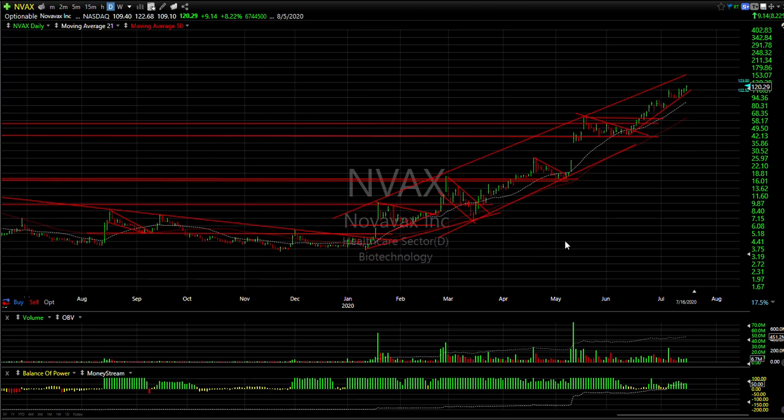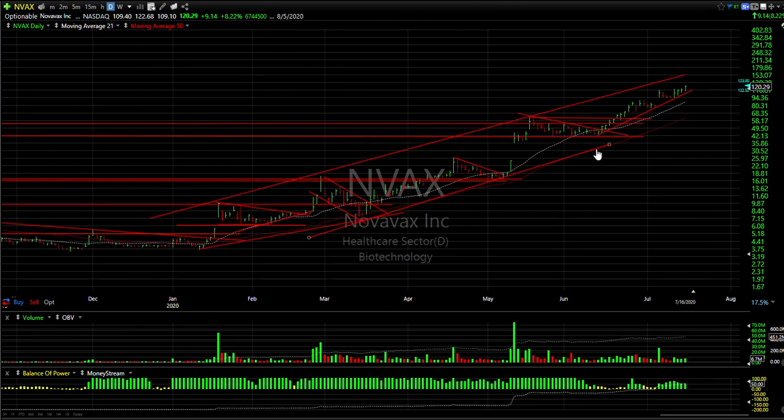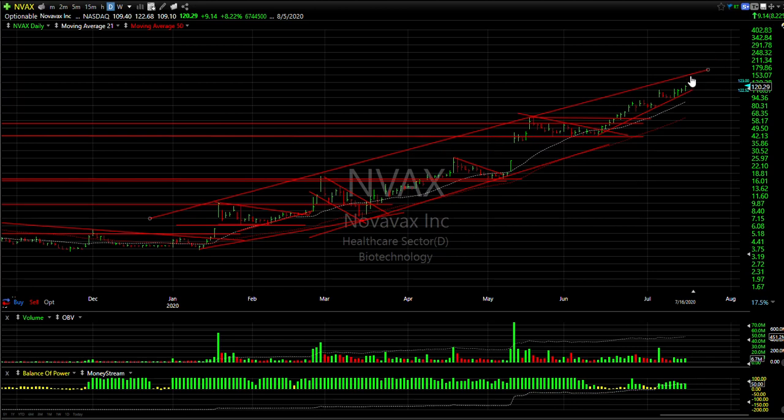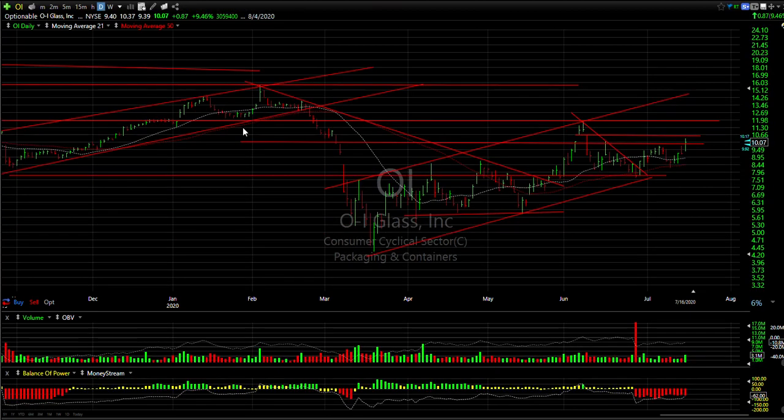Novavax — one of my recent real favorites. Coming out of this coil in June at 43-44, it has now tripled to 122. The long-term channel top shows that if it does extend here, 150-155 is my near-term target.